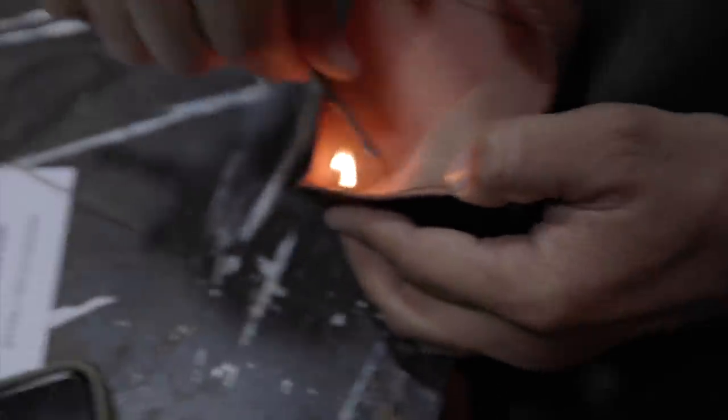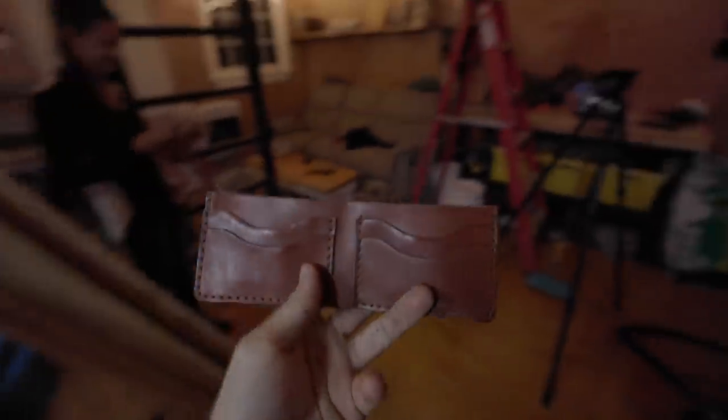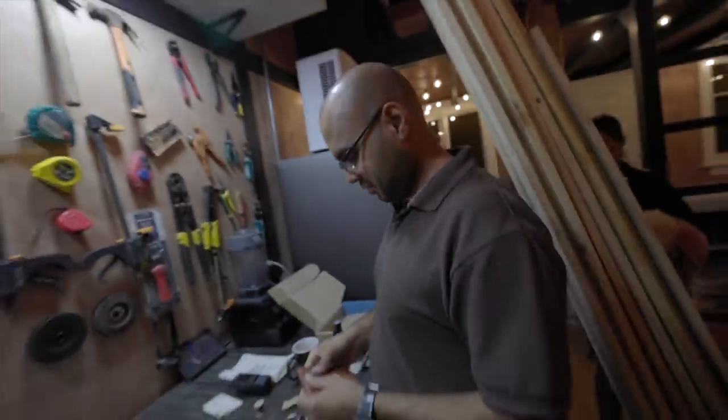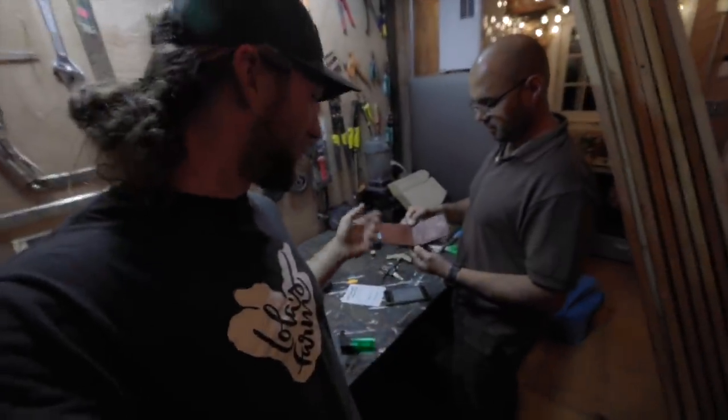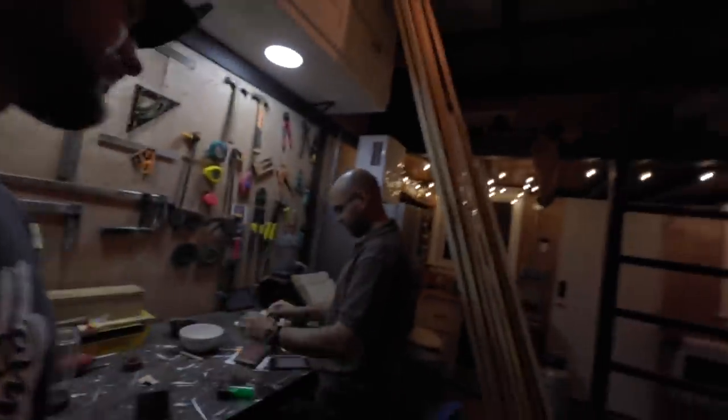Look at the precision. This is a wallet that Kake just made from Bespoke Post — they give you a kit to make your own wallet. They give you all the thread, all the leather, all the pieces. I got this because I knew Kake was going to love it. Everything in this that we got from Bespoke, I was like, this is all stuff that Kake's going to love. And this is what I'm getting you for Christmas — I'm getting you a membership.